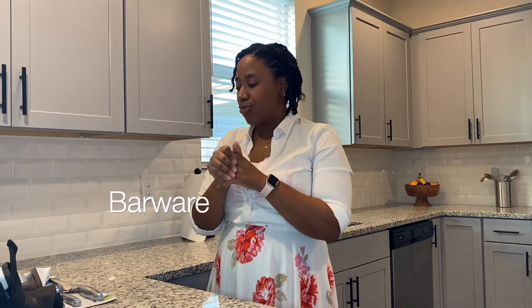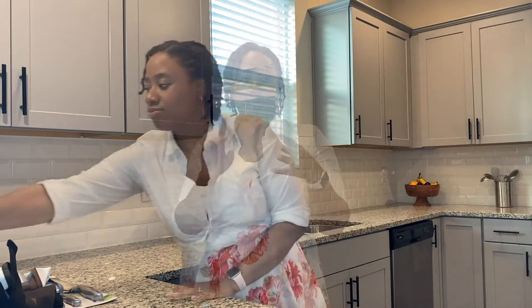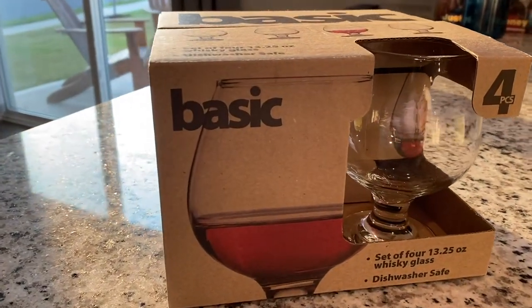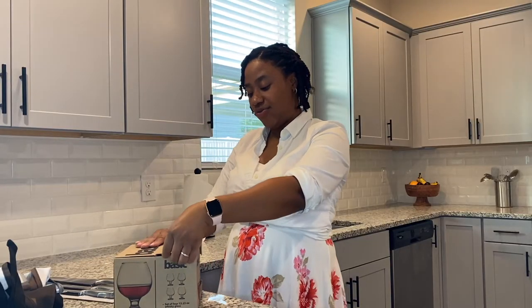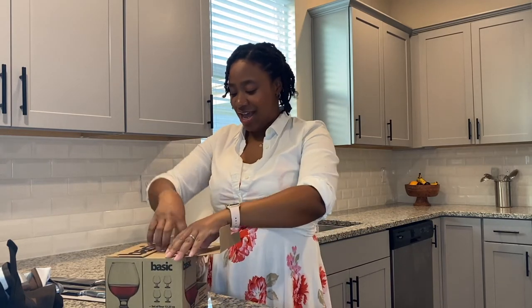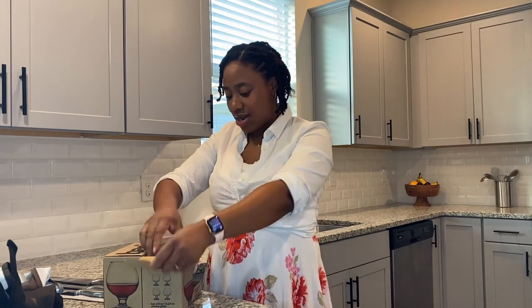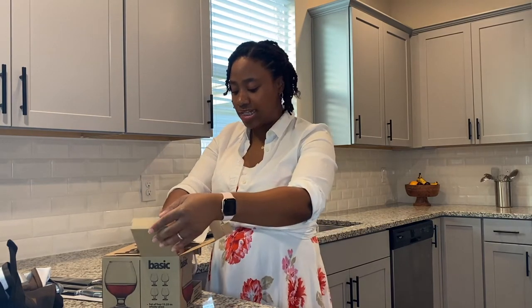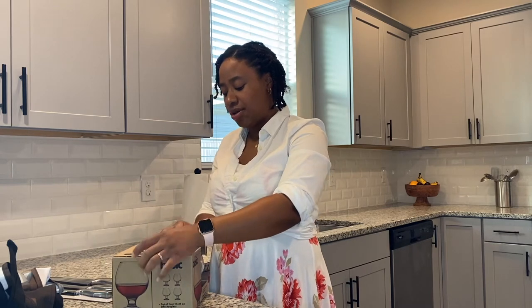Next — barware. I don't have a whole ton of barware — no mixing spoon, strainer, or shot glass measurer. But my husband loves whiskey. We bought these really cute whiskey glasses from Basic — $6.99 for two, and they're 13.25 ounces. They are dishwasher safe. My husband likes his whiskey neat. These were really cute — they don't feel cheap, but they look good. Just classic, clean, standard whiskey glasses.